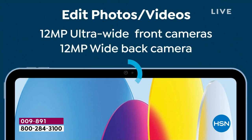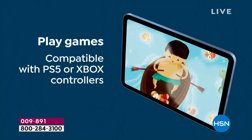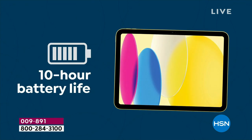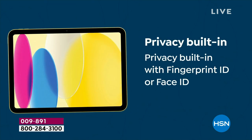Everybody falls head over heels in love with that Retina display, and the pictures and the videos you can capture with the 12 megapixel cameras are awesome. We're going to play a lot of games in the dentist's waiting room, traveling on the airplane. Thin and lightweight, about a pound. And it's called an all-day battery — that's that 10-hour battery life.